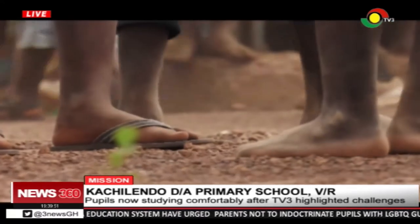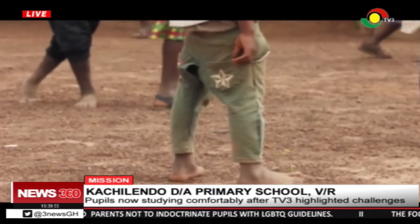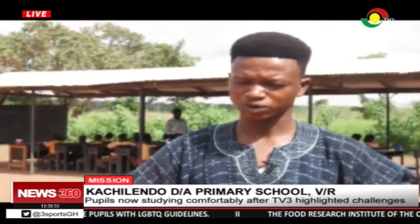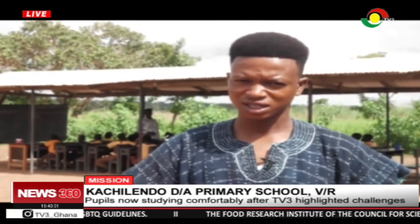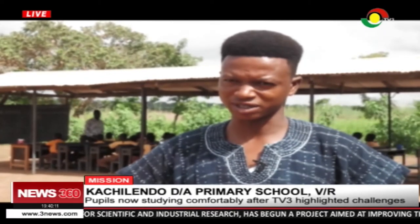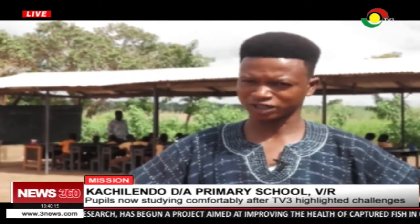The school also needs a lavatory and stationery to promote effective academic work. I will tell TV3 that we appreciate their good work and they should continue with their coverage. We are suffering. Look at the bushes — children are just entering the bush to relieve themselves. If an unfortunate incident happens, what do you do?